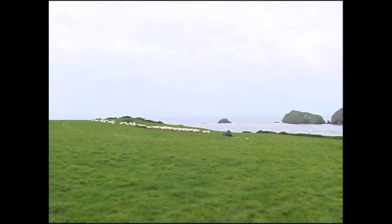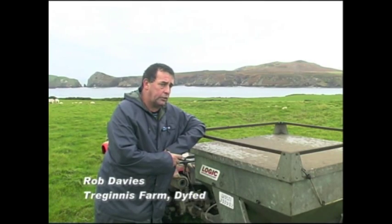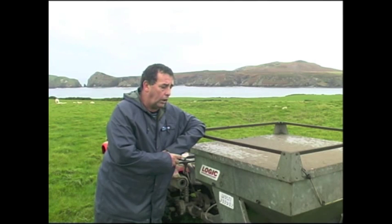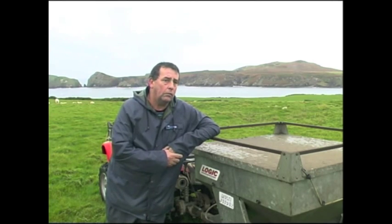It's a medium loam soil but quite shallow, and very free draining. We're in an SSSI — a Site of Special Scientific Interest — because of the geography and historical importance of the farm. We're organic, we're in Tir Gofal, the Welsh version of English stewardship, and we're in a national park. All these environmental issues are important, and the logic feeder helps me to comply with all the restrictions.